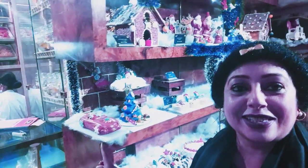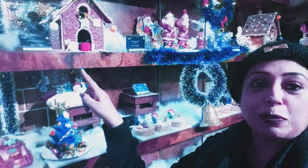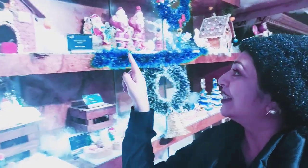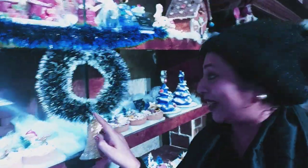Oh this is looking awesome. See how beautiful this is looking, how lovely they have done. This is the gingerbread house. That's the chocolate Santa. How lovely, how nice. And see the wreath — this is so nice.